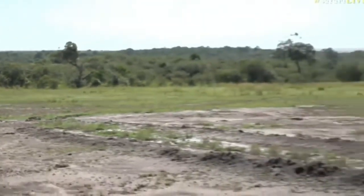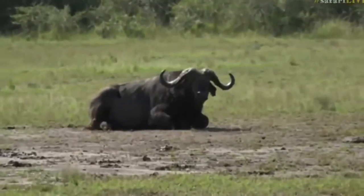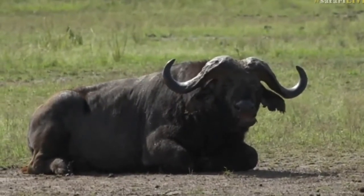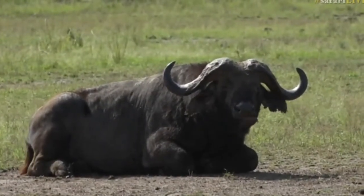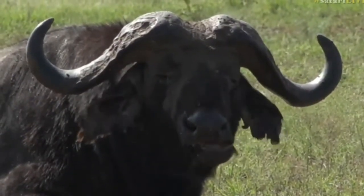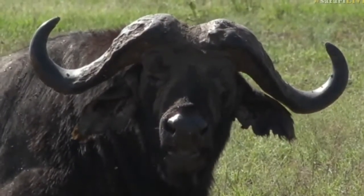We have a very disgruntled looking gentleman — a lovely East African Buffalo Bull. I really feel sorry for these guys because the amount of flies they have to deal with is insane. It looks like his horns are actually alive; you can just see those flies moving all over them, absolutely littered in biting flies.